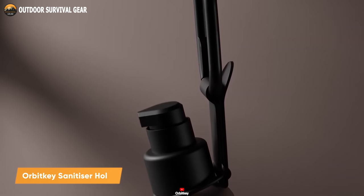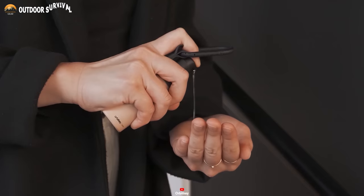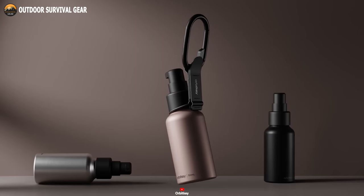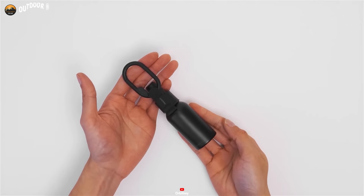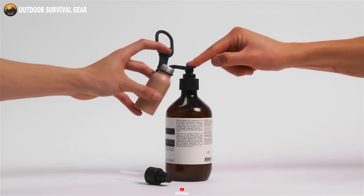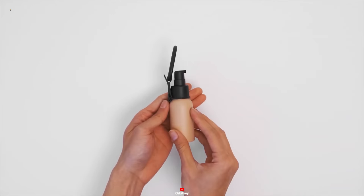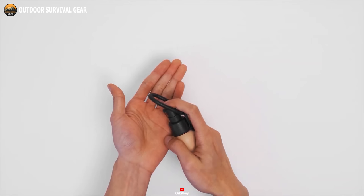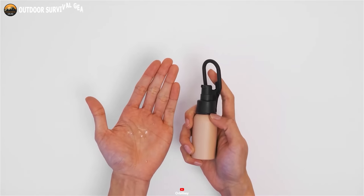The OrbitKey sanitizer holder presents a sophisticated and practical solution for keeping hand sanitizer readily accessible. This holder is thoughtfully designed to attach to belt loops and bags using the OrbitKey clip, making it an ideal choice for those constantly on the move. This stylish sanitizer holder comes complete with a 50-milliliter refillable aluminum bottle, compatible with any liquid or gel-based sanitizer. The pump dispenser ensures effortless sanitizer distribution, and the holder's compact dimensions make it easy to carry around. With its sleek and contemporary design, the OrbitKey sanitizer holder stands as the perfect accessory for individuals who prioritize cleanliness and protection while on the go.